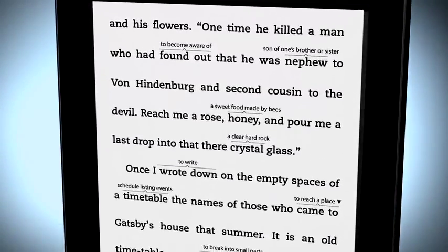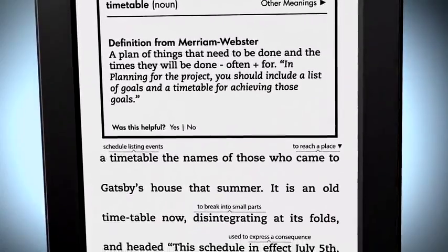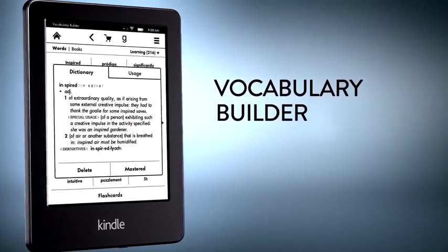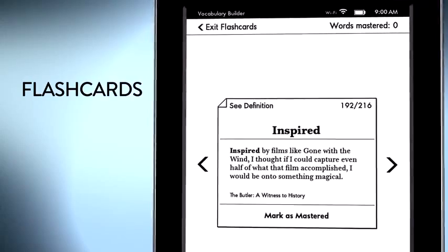Readers of all ages and abilities will welcome the new WordWise on many titles, which exposes simple English definitions above difficult words so you can keep reading. And Vocabulary Builder lets you create flashcards to help you learn and remember any new words you come across.